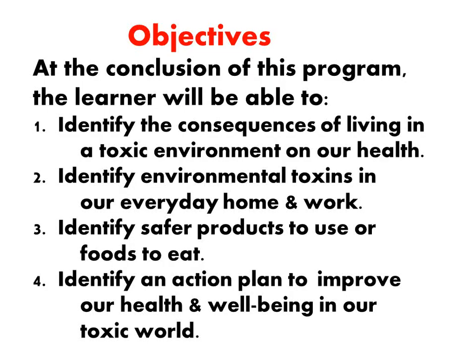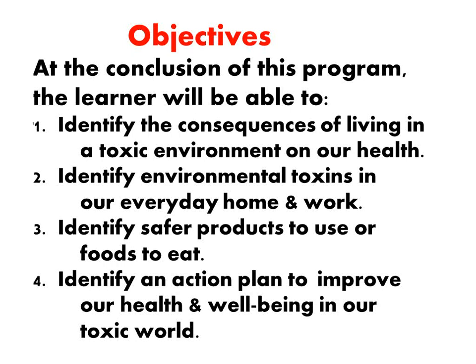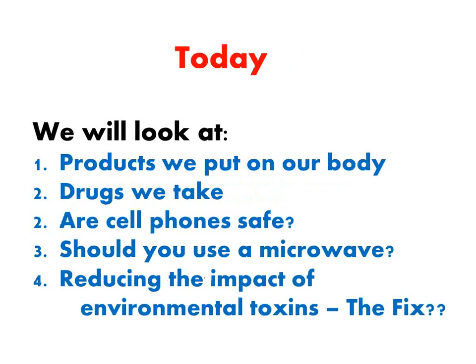So here are our objectives. The objectives are the same as they were for our first presentation. Let's review what we did last month: we looked at where toxins come from — water, air, food, and home safety. This month we'll continue and look at products we put on our body, because we certainly do put a lot of them on there — the drugs we take, cell phones, microwaves. And then, what can we do as a single individual to reduce some of the environmental impact of toxins? We'll talk a little bit about the fix.